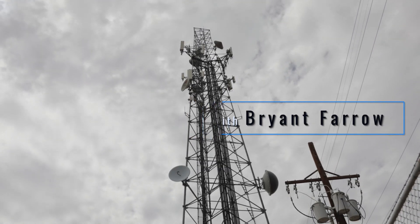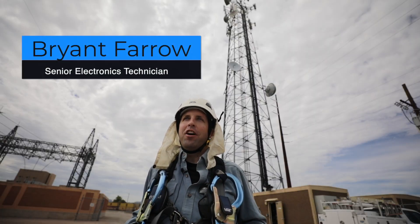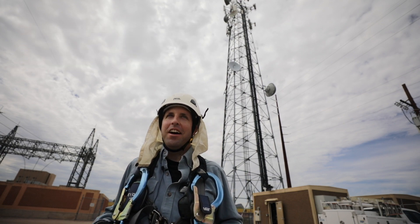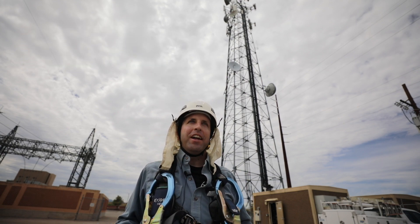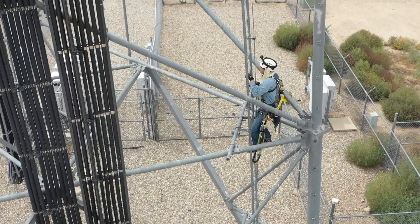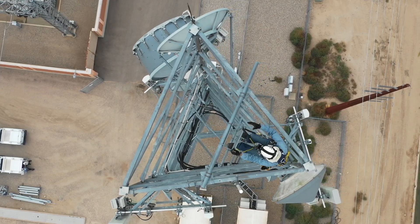Tower climbing was new to me when I started this job. I didn't know there were jobs like this when I was a kid or even in high school. Not until TEP came in for a career day and I started looking into it more did I find out that careers like this existed. I never thought I'd be doing something like this for a living.